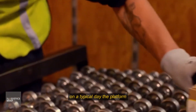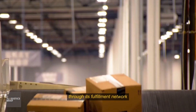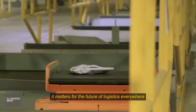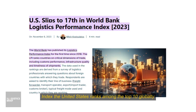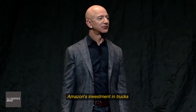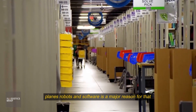On a typical day, the platform might offer more than 12 million unique items through its fulfillment network. According to the World Bank's Logistics Performance Index, the United States ranks among the top 10 globally for logistics infrastructure, and Amazon's investment in trucks, planes, robots, and software is a major reason for that.